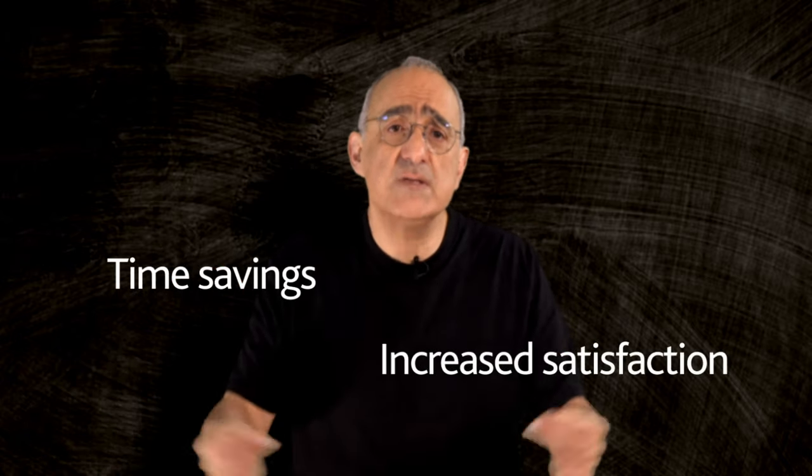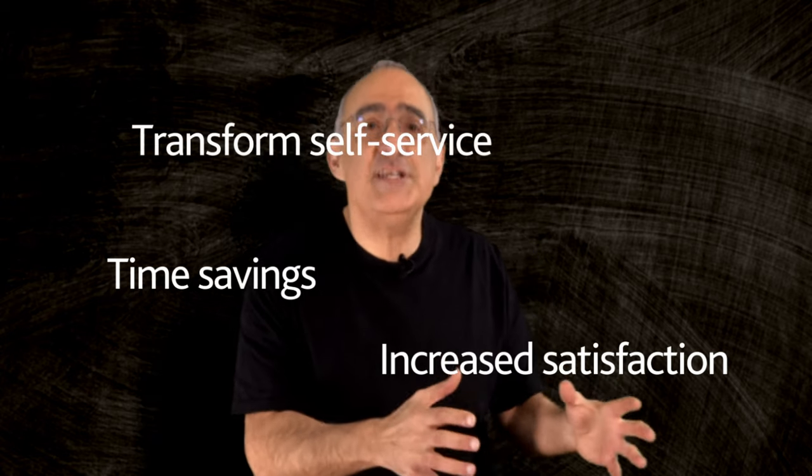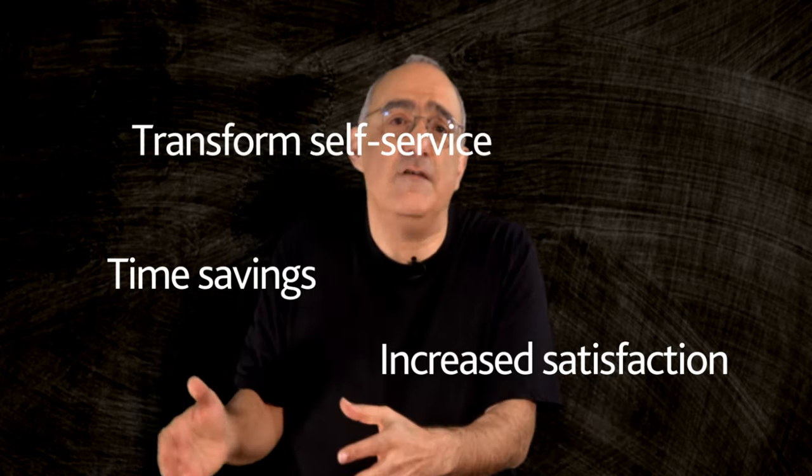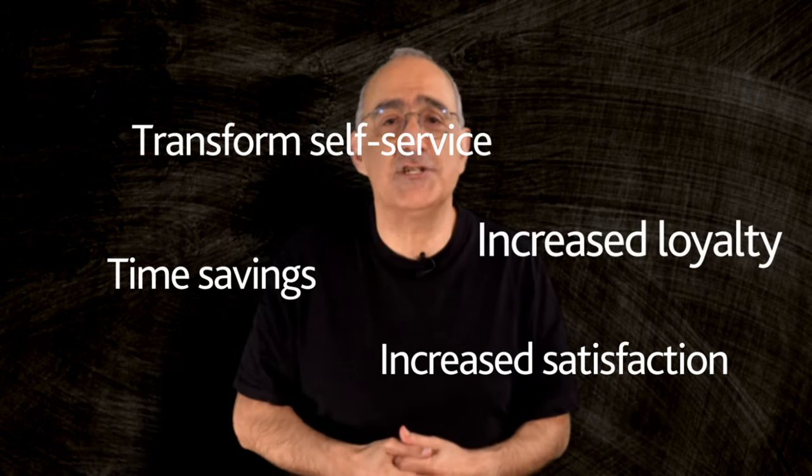These automated self-service options not only save time for both customers and support staff, but also enhance the overall customer experience. Customers appreciate the convenience and immediacy of automated self-service, which can lead to increased satisfaction and loyalty.